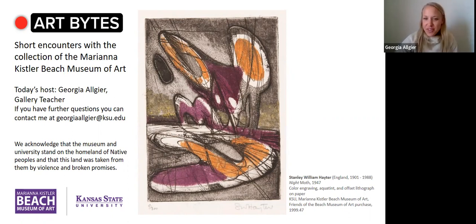I am bringing you this print by Stanley William Hayter called Night Moth, and it was created in 1947. This artist was a viewer request, and we just so happened to have a few of his prints in our collection, so I'm excited to share with you today.